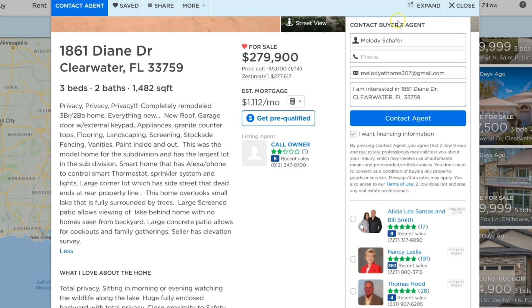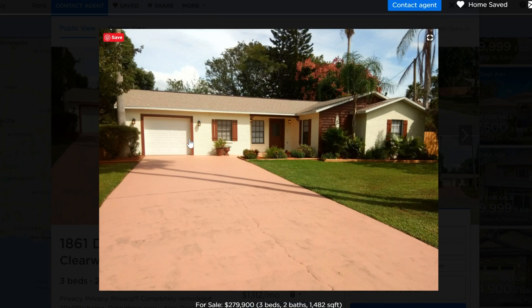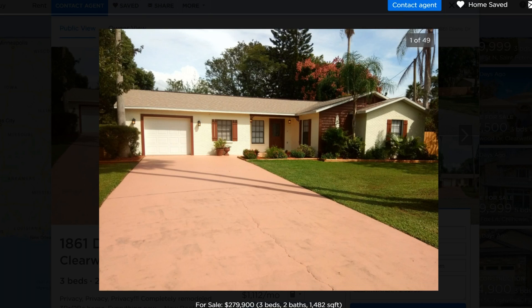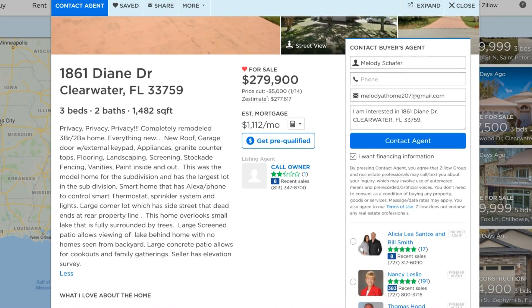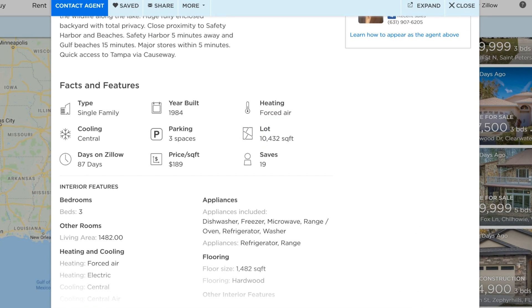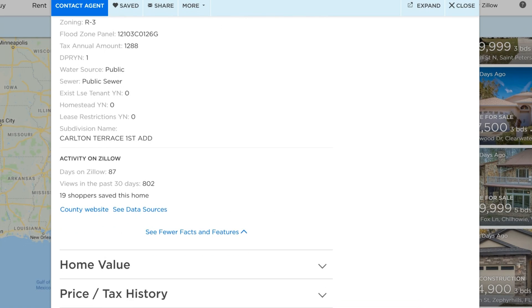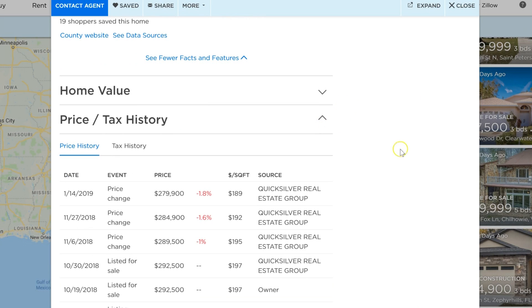This house at 1861 Diane Drive was really nice — three bedrooms, two bath, 1,482 square feet, $279,000. New roof, excellent garage door with external keypad, and it's a smart home with Alexa to control a smart thermostat, sprinkler system, and lights. It's block construction, which is the way to go in Florida. They had it listed at $292,000 in October/November, dropped to $289,000, then $284,000, and now it's $279,000 — prices are coming down.